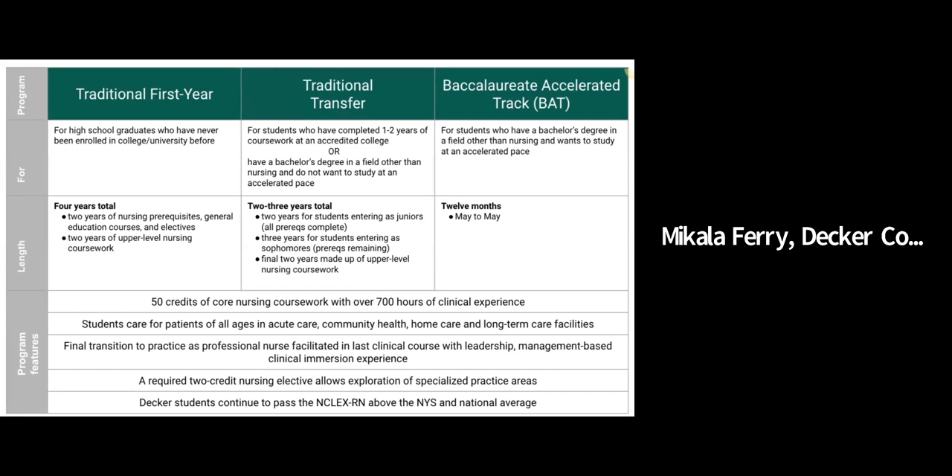Traditional first-year students come directly from high school. Traditional transfers come from another accredited college or university — they typically have one to two years of college experience, or they could have a bachelor's degree and want to complete the program at a non-accelerated pace. Students in the baccalaureate accelerated track already have a bachelor's degree in a field other than nursing and want to study at an accelerated pace. The traditional program is four years, though students who come in with college credit earned at the high school level may complete the program in three years if they have the correct prerequisite sequence completed. Traditional transfers complete the program in two years if admitted to the junior class, or three years if admitted to the sophomore class.